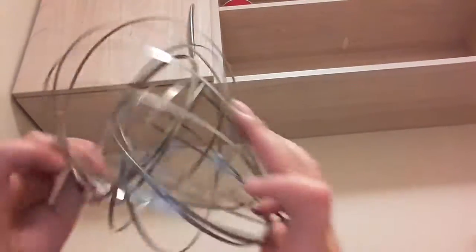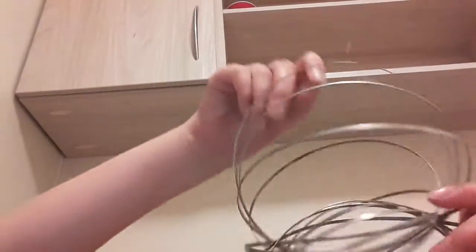The next thing I've got is this thing where I can make all different shapes out of it. Look how stretchy that material is — I'm going to show you.